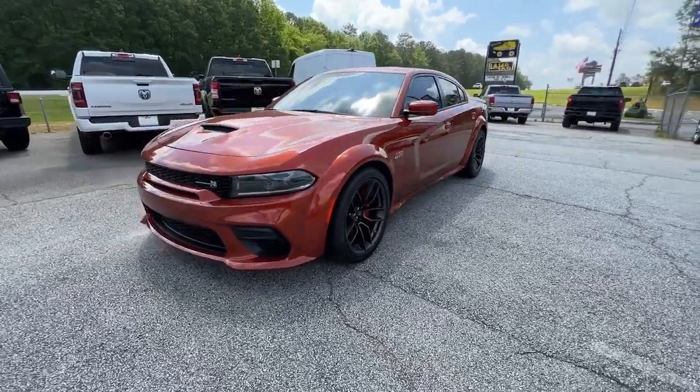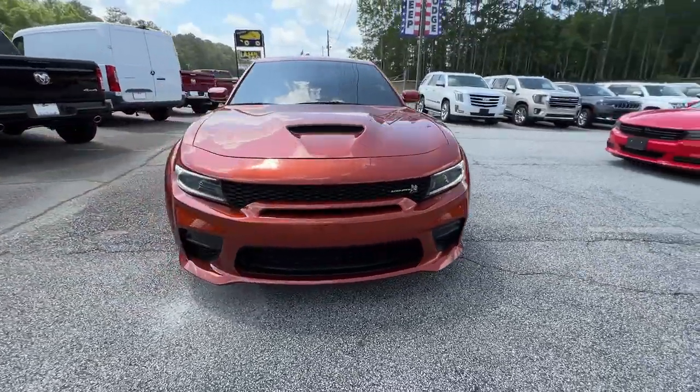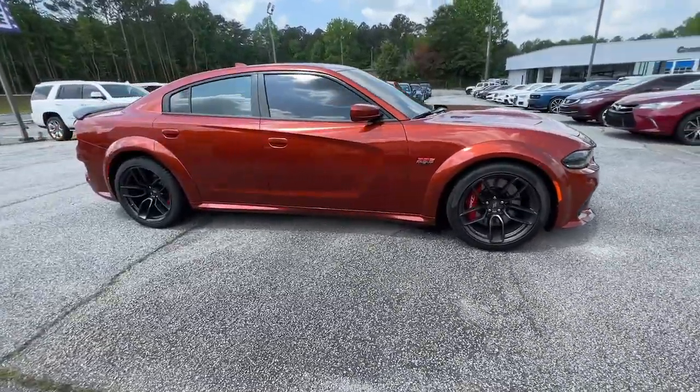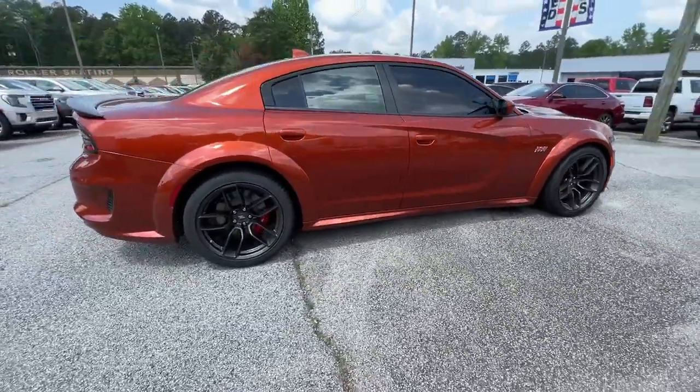Take a moment to check out the 2022 Dodge Charger. This vehicle is an outstanding buy with fewer than 5,000 miles on the odometer.